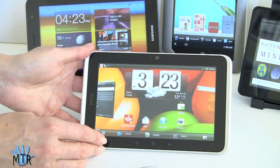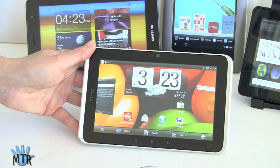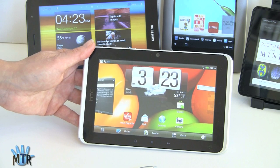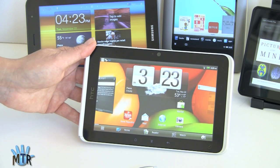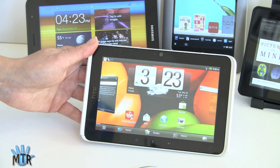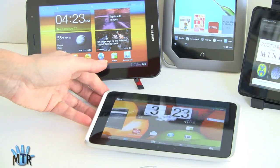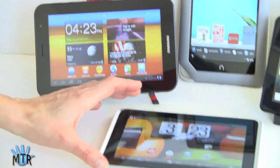Where the Flyer doesn't look quite as exciting is that it's still running Gingerbread. HTC has promised an upgrade to Honeycomb, but Ice Cream Sandwich — Android OS 4.0 — is just about out, and we're wondering if they'll skip Honeycomb and go straight to Ice Cream Sandwich. For those who want the tablet-centric Honeycomb OS, the Galaxy Tab looks better. Some people actually like Gingerbread and find it familiar, like their phone — so that's up to you. The pen also works in more applications once Honeycomb is on board.